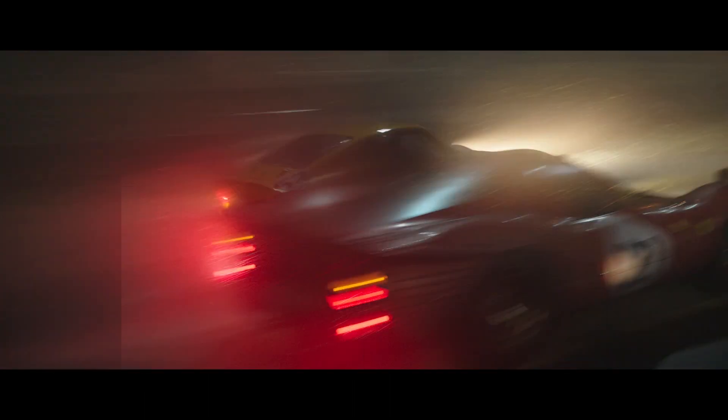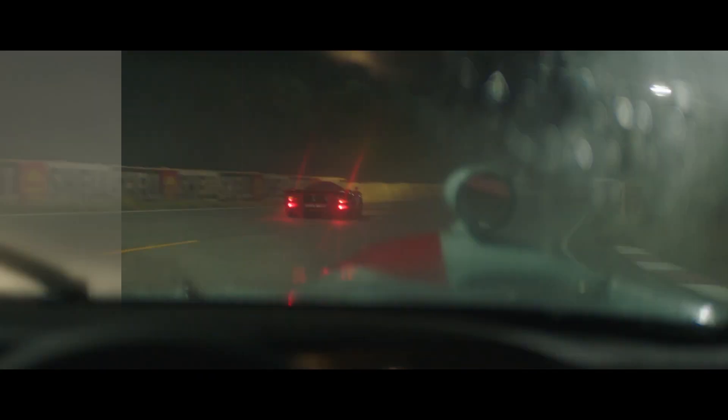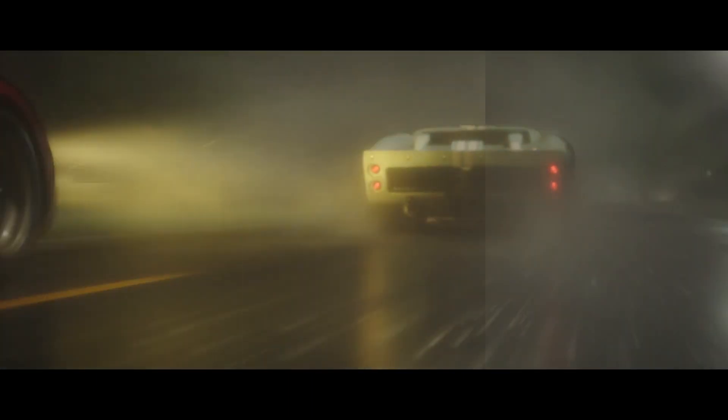We used Katana for both look development and lighting on Ford vs Ferrari, which was an excellent tool because we had several shots but few sequences, so particularly in lighting we were able to set up sequence templates.